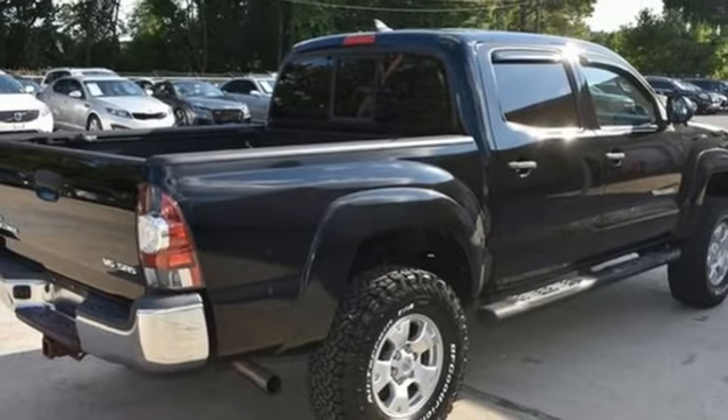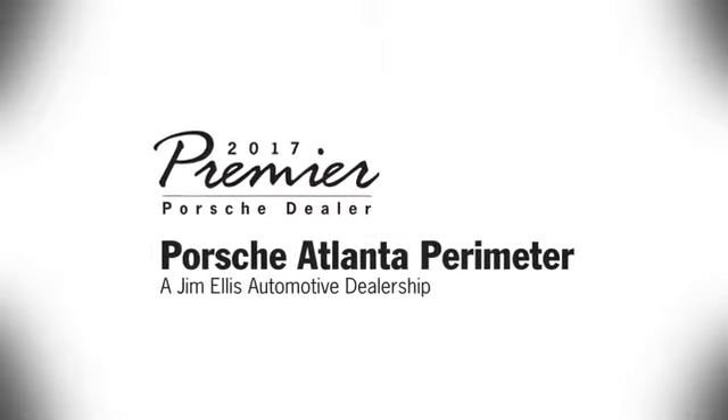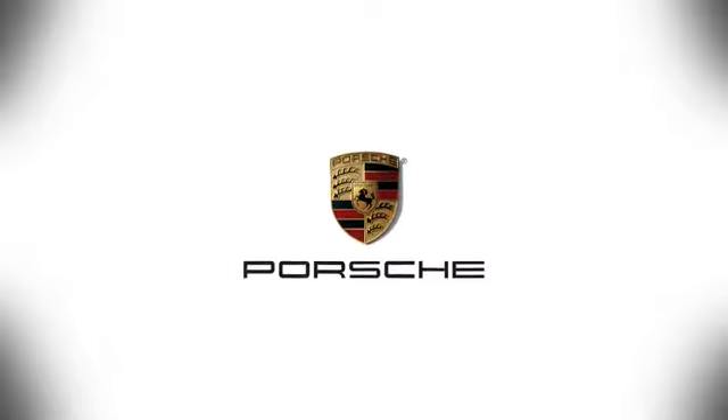Whether you need it for work or play, this Tacoma is ready for you. Come see it today at Porsche Atlanta Perimeter — we prove that buying a car can be a world-class experience. Contact Porsche Atlanta Perimeter today. We're conveniently located inside I-285 on Peachtree Blvd.